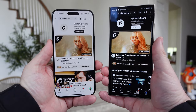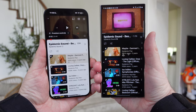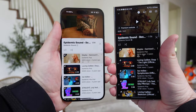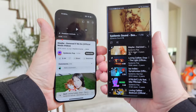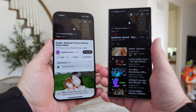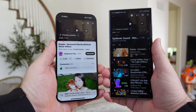Next, let's check out a speaker test. On the first song, I can't really tell the difference between volume, bass, mids, lows, or highs — they both sound eerily, eerily similar. It's very, very difficult to choose. I'm going to call that one a tie.